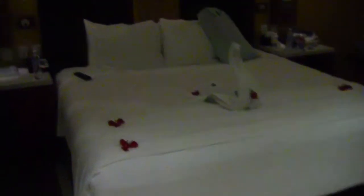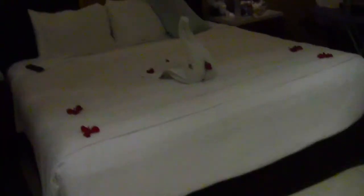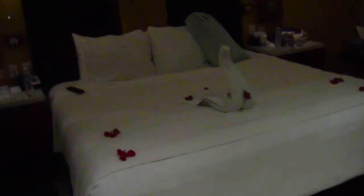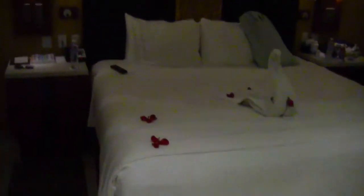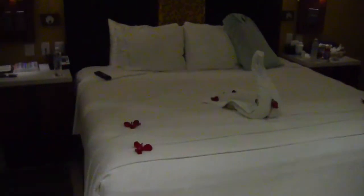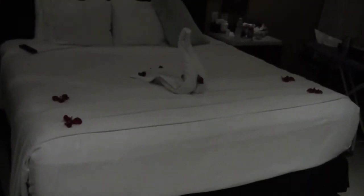Never mind, figured it out — totally a swan that had fallen over. Mystery solved. Congratulations if you said 'swan that had too much to drink' in the comments below. Look at that pretty handsome little devil carrying a rose for me — I'm probably going to go bathe in these rose petals now. Bye!